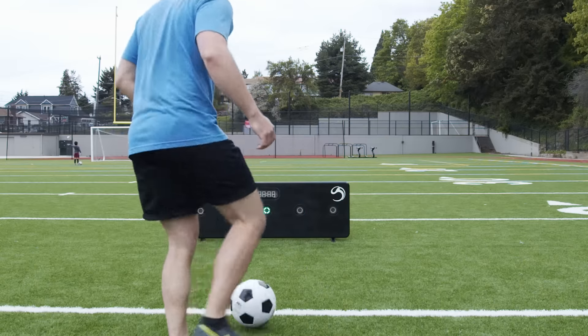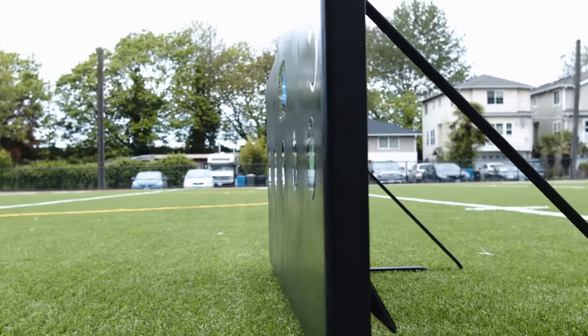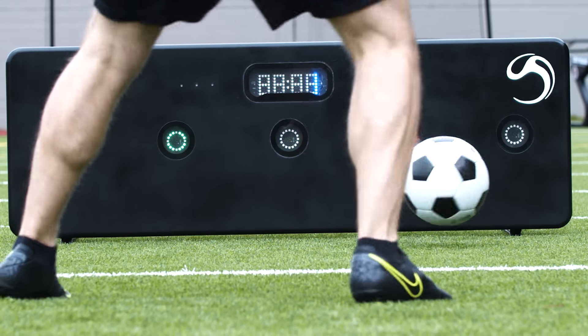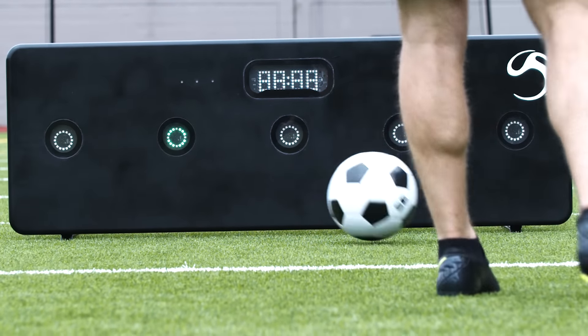Simply, soccer smart wall lets you get the most out of your training through precision and competition. The green light tells you where to kick, the red light tells you where you struck the wall, and sensors analyze performance.